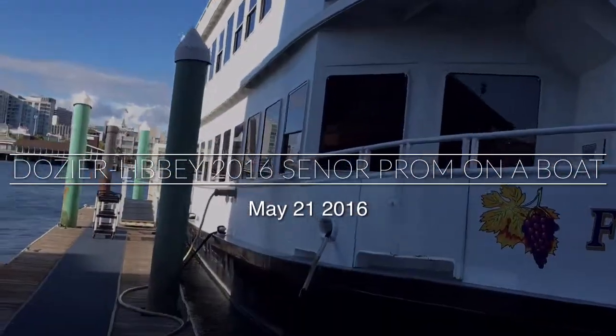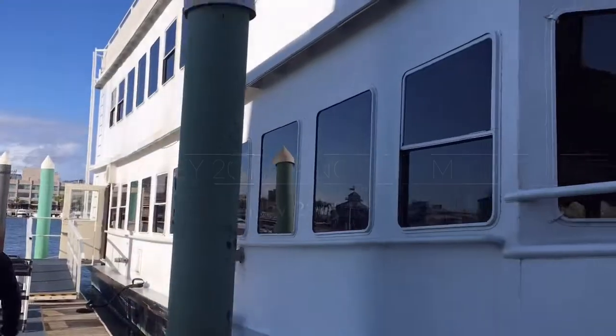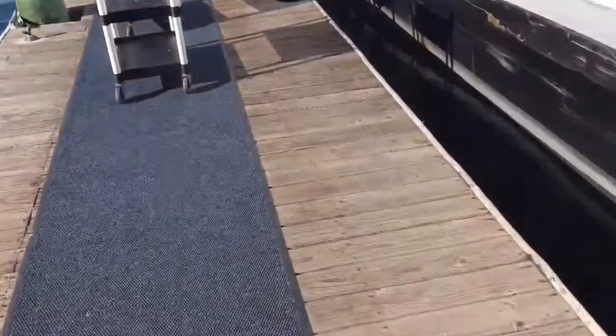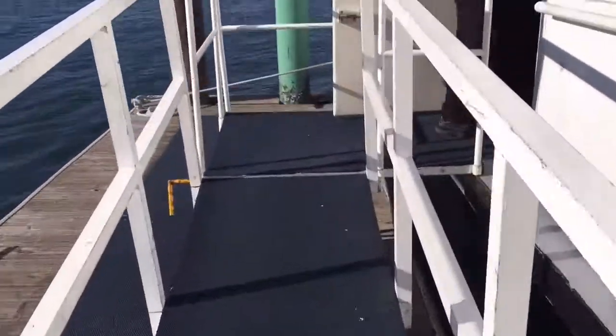We're doing Dozier Liberty's senior prom on the boat here out in the Alameda. This is the boat we're getting on. We're going to have DJ on the first floor and on the third floor the photo booth is. This is what it's going to look like before we set up.